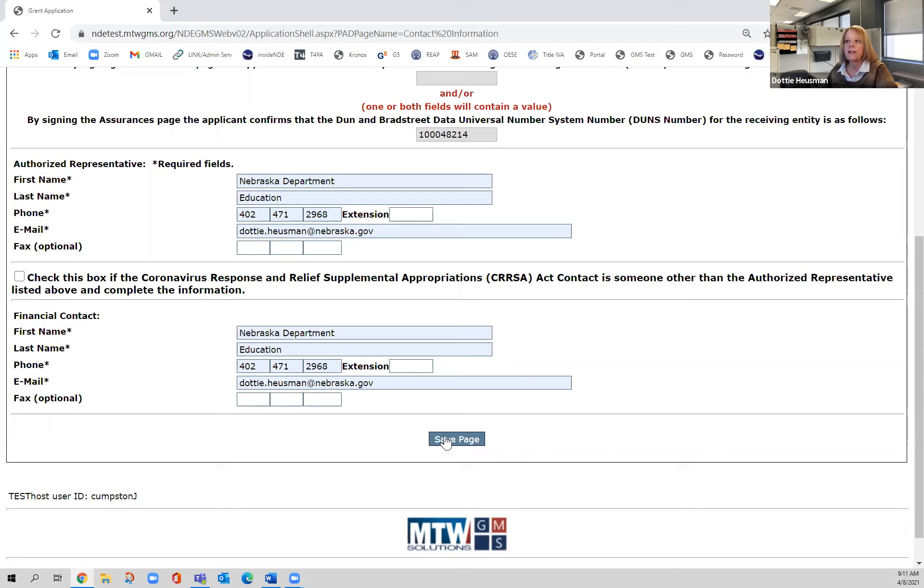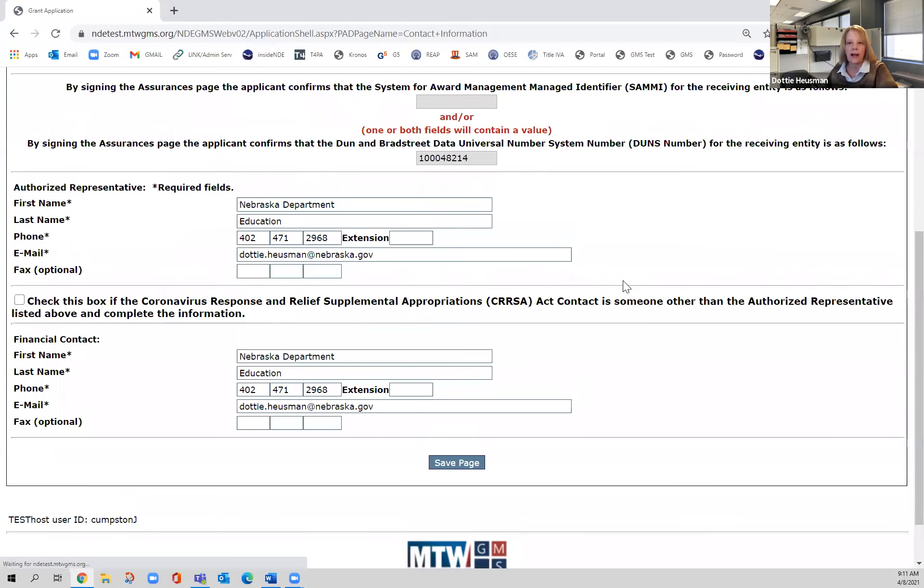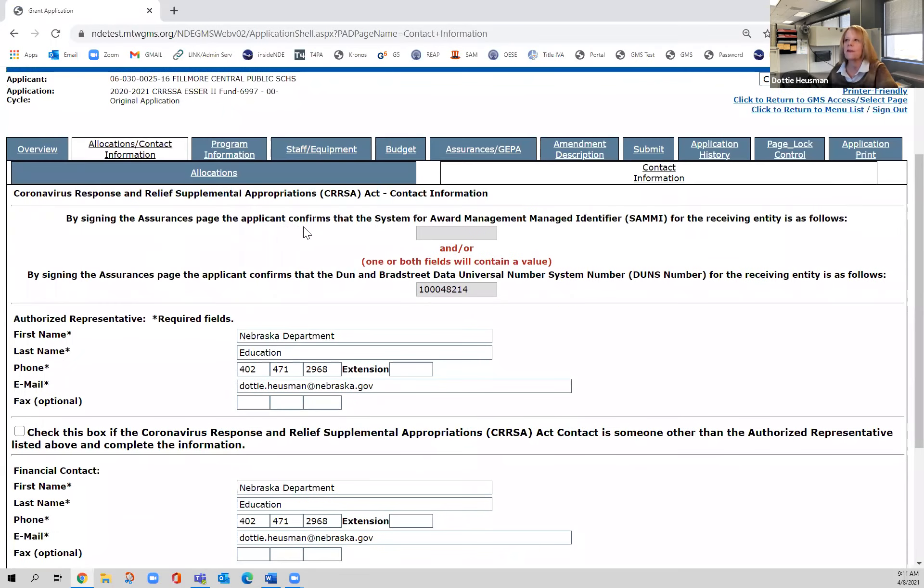The very important thing to do is always save the page. When I'm done here, I need to hit Save Page — I forgot to save the page yesterday and lost some info. Just keep telling yourself: save page. That's this tab, allocations and contact information.